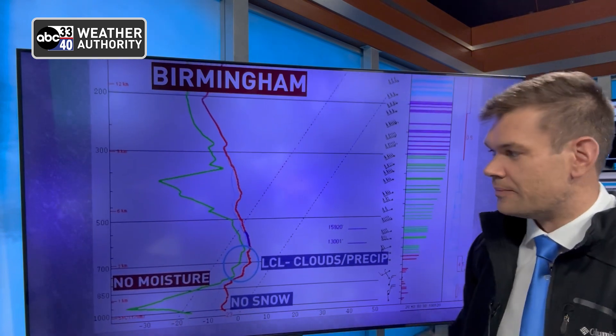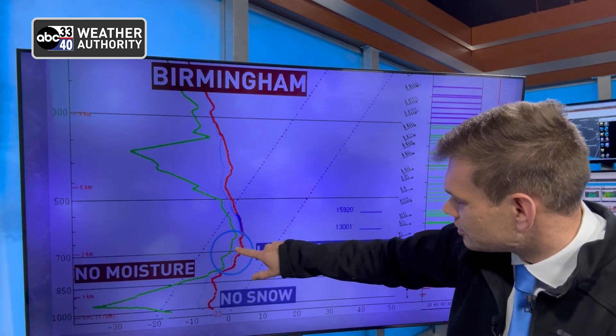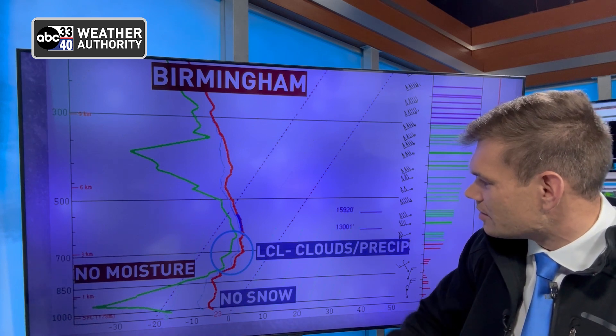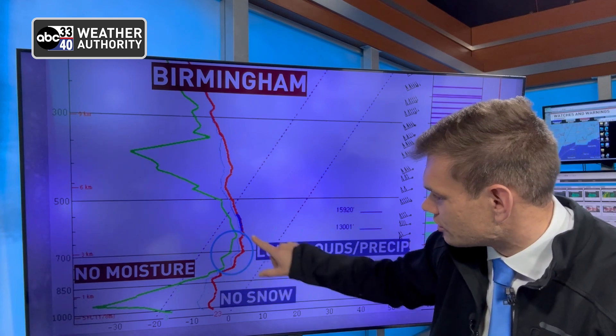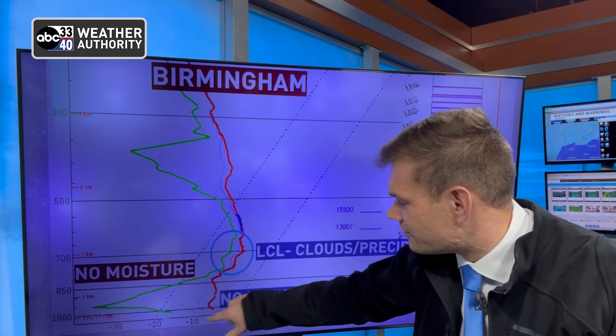Now let's go on the flip side — let's go to Birmingham. This sounding was launched this morning, same thing, a weather balloon. Here's our LCL. Notice the moisture and temperature profile — they don't meet, which means we're not saturated. Yes, we have some clouds aloft at just about 2 kilometers, 4,000 to 5,000 feet up. But then look at this whole section of the atmosphere from 3,000 feet really down — completely devoid of moisture. What we were seeing this morning was snow forming up here at least a little bit, but as it fell, it all evaporated in that final 3,000 feet. We get no snow — plenty cold enough, but no snow.